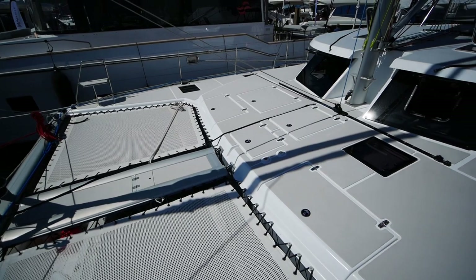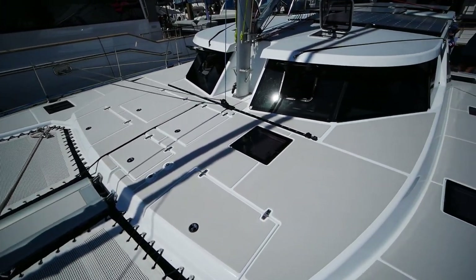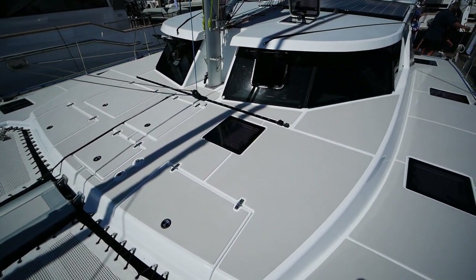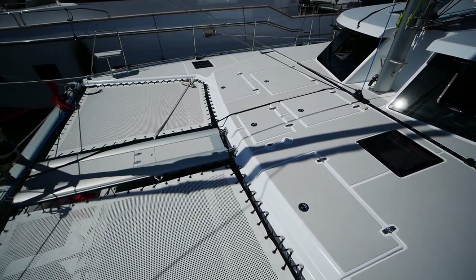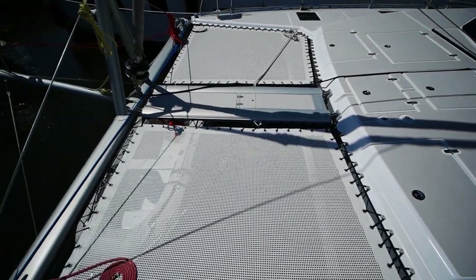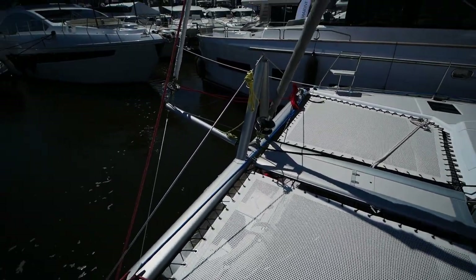So that's going to be it for the Vision 444. If you have any questions or comments, please email the dealer — link in the description. As always, if you like the video consider liking it, leave a comment, and if possible please consider subscribing. Thanks for watching and I'll catch you on the next one.